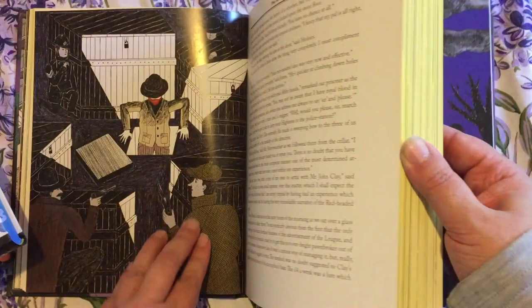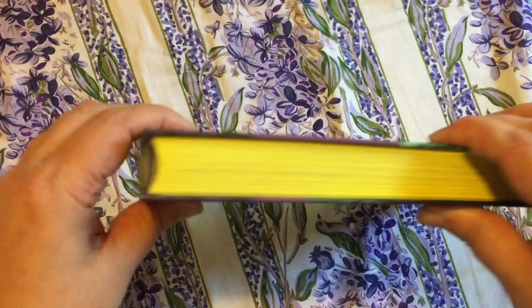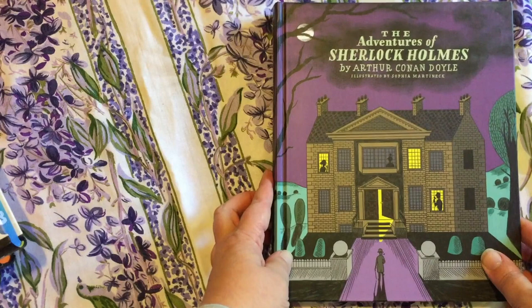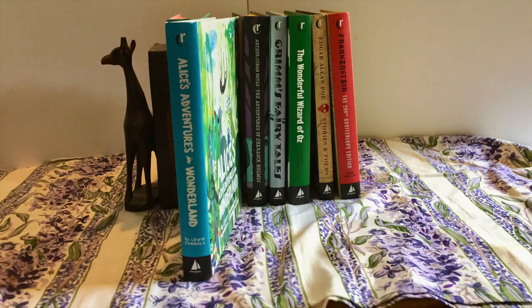Alice in Wonderland was released to celebrate the book's 150th anniversary, and is fancifully illustrated by American artist Andrea D'Aquino. The illustrations are a mix of watercolour and collage, with the mad tea party literally using tea stained paper.